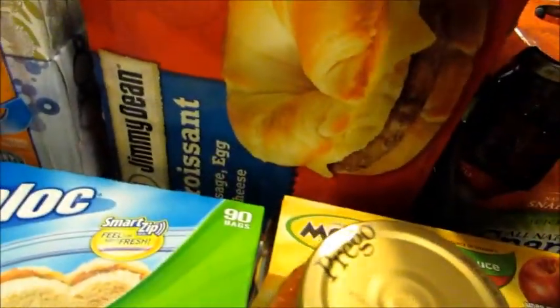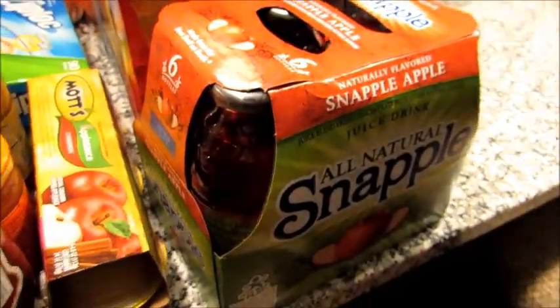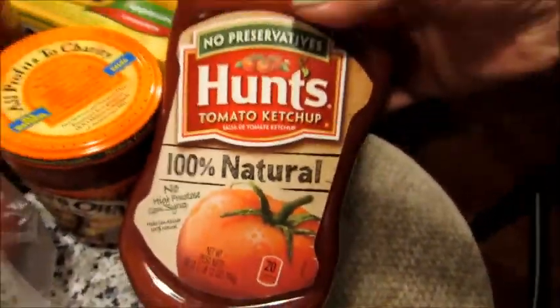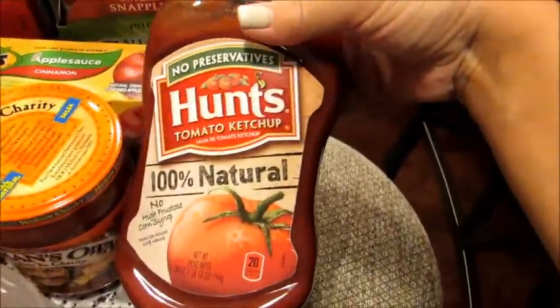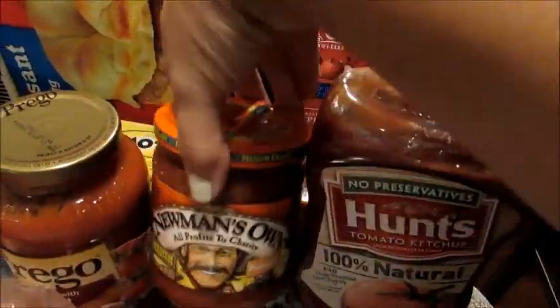I got some breakfast sandwiches for my husband's breakfast in the morning for work, some Snapple Apple drink, some Mott's applesauce, and a backup ketchup since the one we have in the fridge is about half full — so I like to keep a backup.